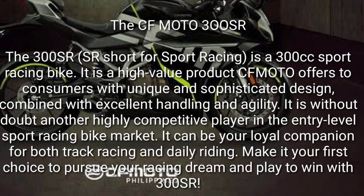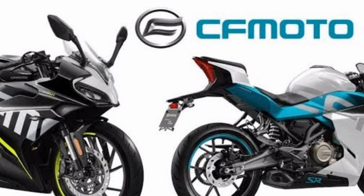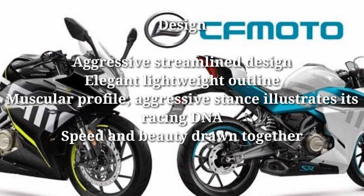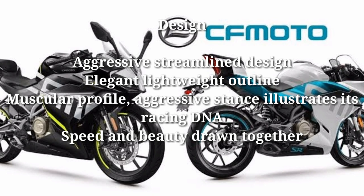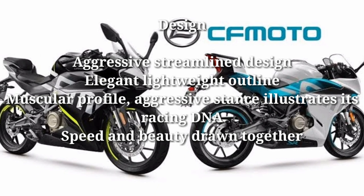Make it your first choice to pursue your racing dream and play to win with the 300SR. Design: aggressive streamlined design, elegant lightweight outline, muscular profile, aggressive stance — illustrates its racing DNA. Speed and beauty drawn together.